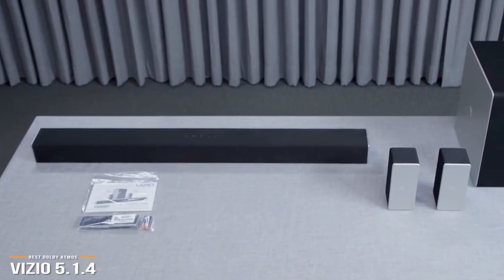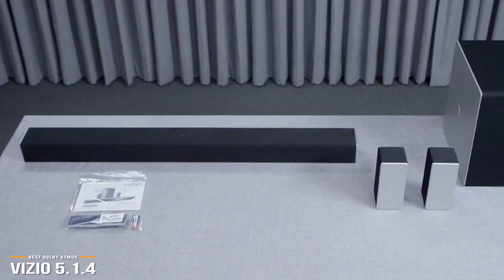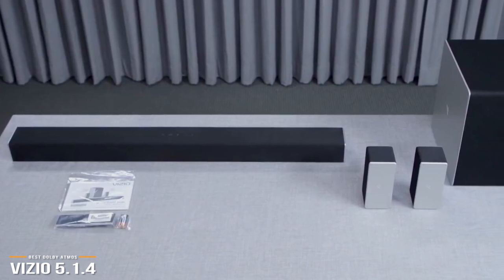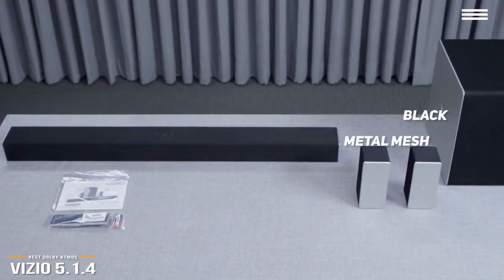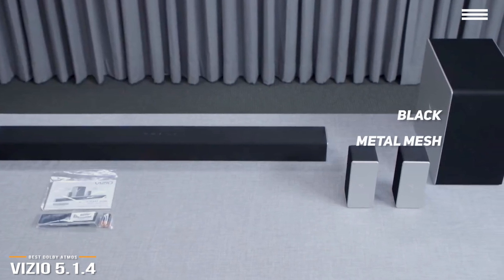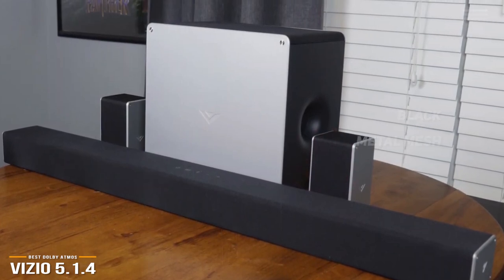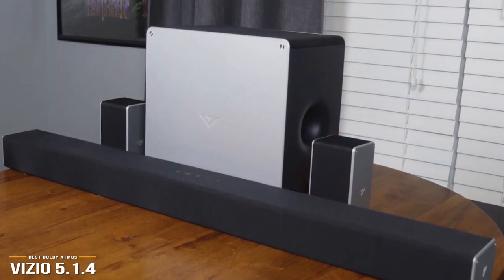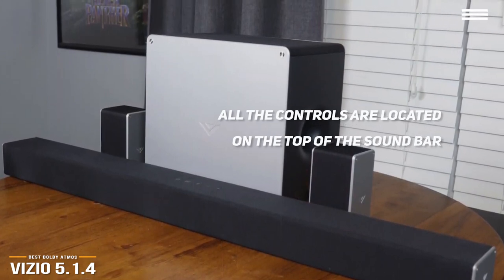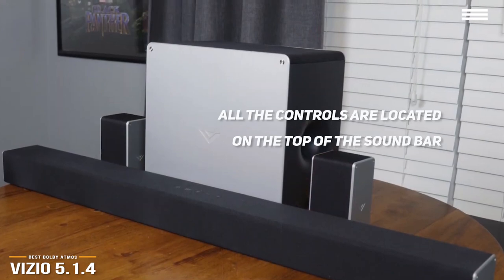It's worth taking a moment to talk about aesthetics with this package, as Vizio has definitely put some thought into the materials. As opposed to covering the speakers with cheap fabric, Vizio uses black metal mesh that looks really good, and the end caps are actually aluminum, not plastic. This goes a long way to increasing the overall appeal and durability of this system, giving it a high-end feel. All the controls are located on the top of the soundbar, giving you options for power, input selection, Bluetooth pairing, and volume up and down.